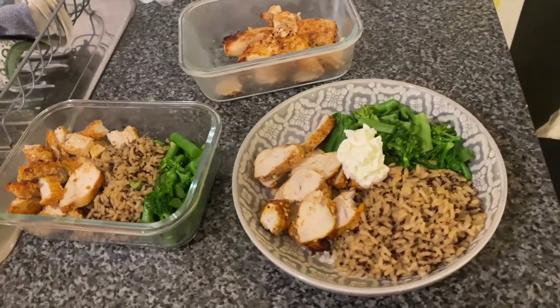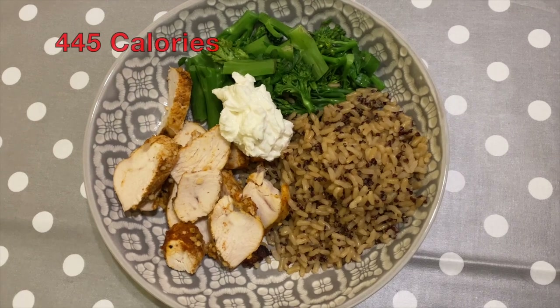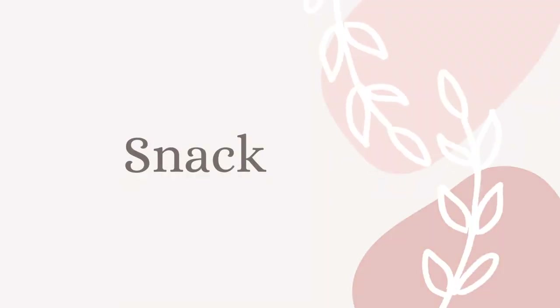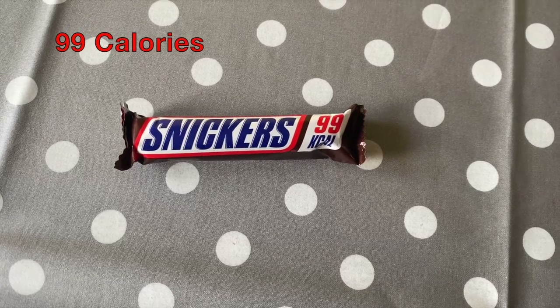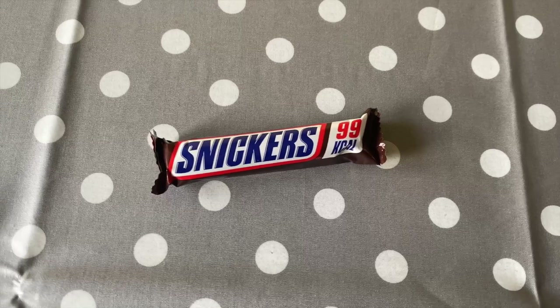As you can see I got like three and a half dinners out of this, and this was tonight's dinner — honestly one of my favourites. And to end the evening I had one of these 99 calorie Snickers bars because I have to end every night with something sweet.